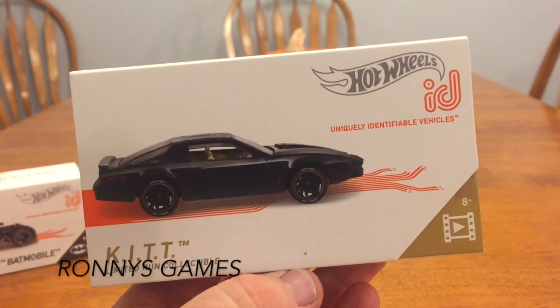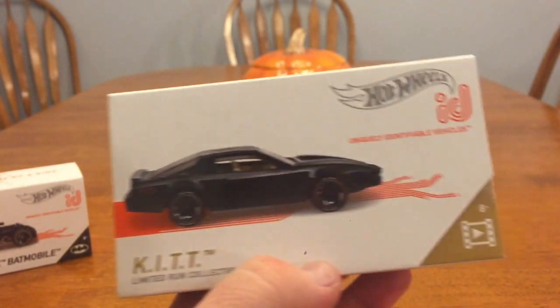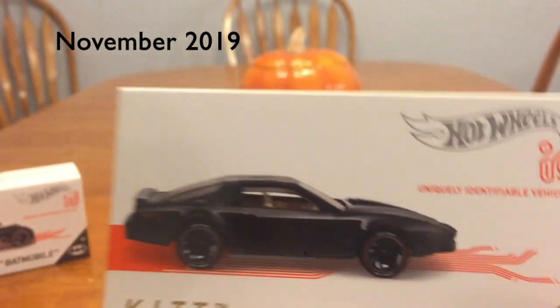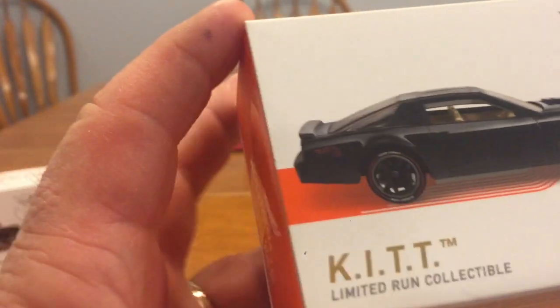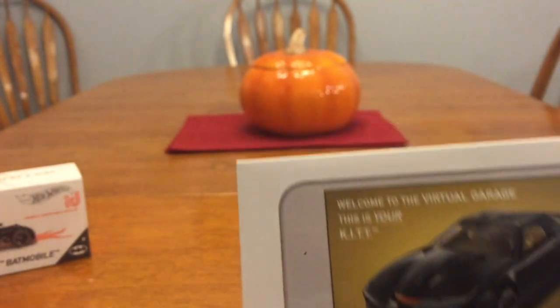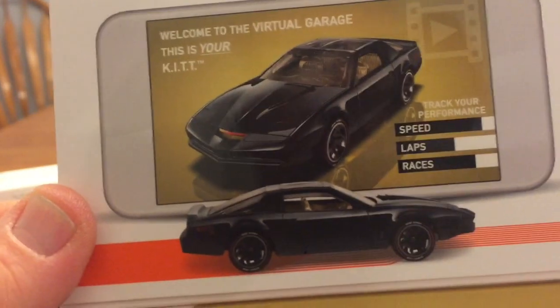You've stopped by Ronnie's Games. I found the KITT car in the ID line at Target about a week ago — it's a limited run collectible. Welcome to the virtual garage, this is your KITT.